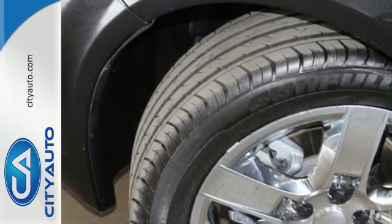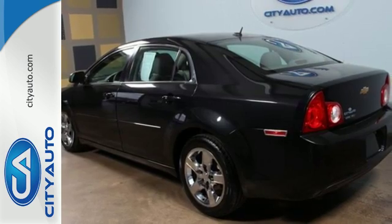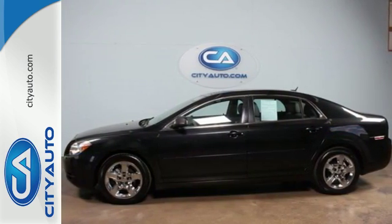For your money, there's no vehicle that brings as much performance, style, and refinement together in one package as the Malibu. See it for yourself today when you take it for a test drive.